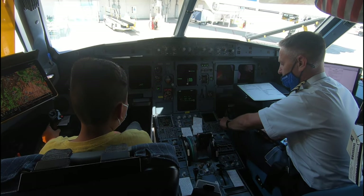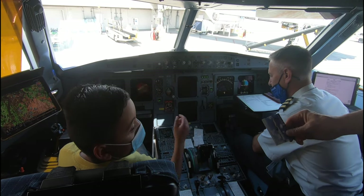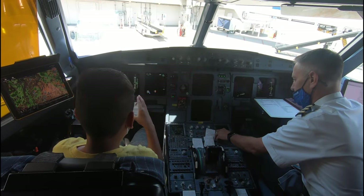Do you know what kind of airplane this is? It's an Airbus A320. Very good! I'll tell you what — I have a card for the Airbus A320, because we fly that too. That's for you.